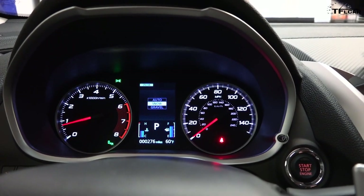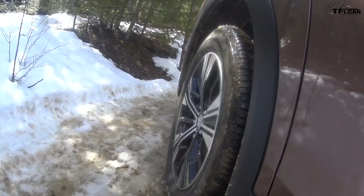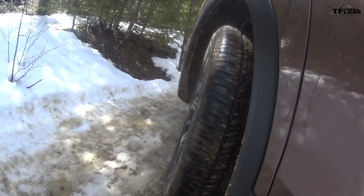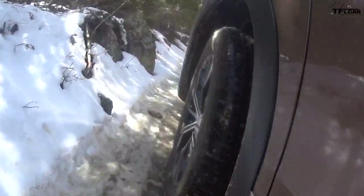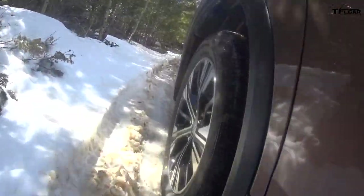I'm going to leave it in snow mode. There's gravel mode as well, so you have auto, snow, and gravel. The all-wheel drive system in this vehicle is pretty much all electronic. There's an active yaw control that works off of the anti-lock braking system when necessary, and up to 60% of the power can be sent to the rear wheels.